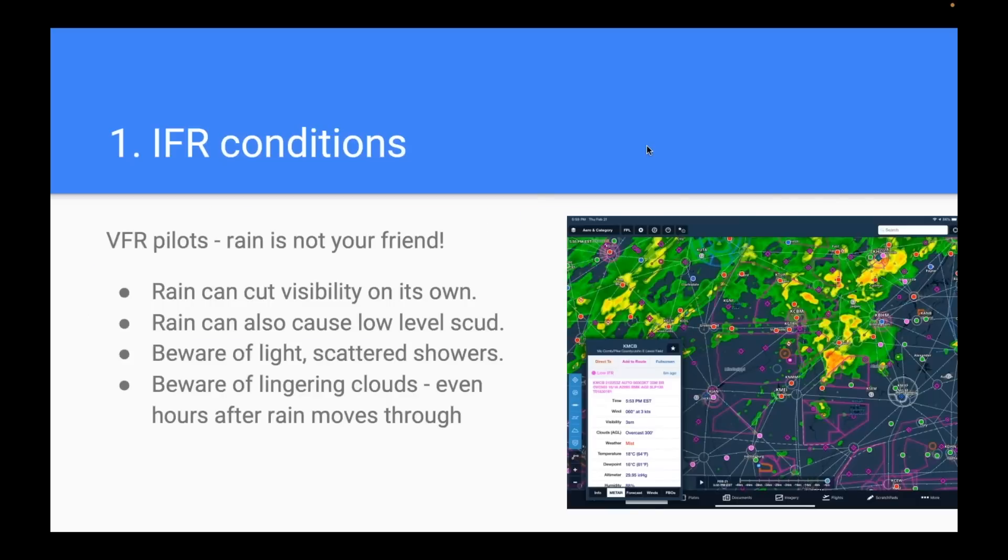Also a reminder for VFR pilots: rain is not your friend. You can look at a METAR and say it's VFR, but if there's rain moving through or recently moved through, a little red flag should go up. Rain by itself can cut visibility — especially if it's showery, you can go from 10 miles to 3 miles in an instant. But rain can also cause low-level scud: if you have a morning of rain and the temperature is near the dew point, you can get wispy clouds at low levels. Those scattered showers can cause problems even hours after they move through.